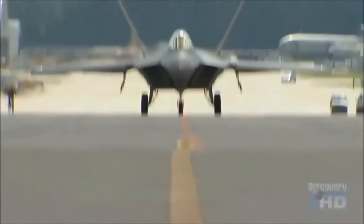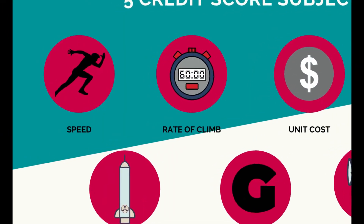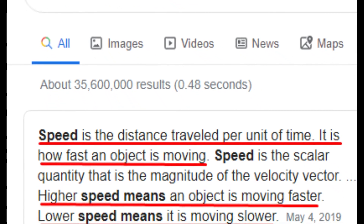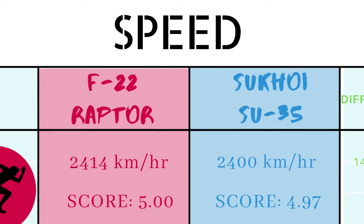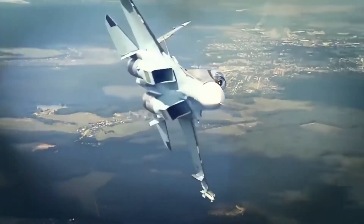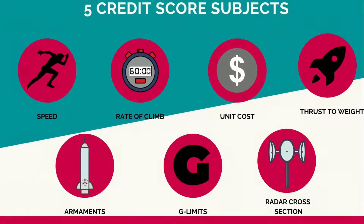Our first test is speed — the distance traveled per unit of time. In terms of speed, the F-22 Raptor is just ahead of the Su-35 by a mere 14 kilometers per hour. The F-22's top speed of 2,414 km/h earns it a perfect five credit score, while the Su-35 at 2,400 km/h earns a score of 4.97 — just 0.03 away.